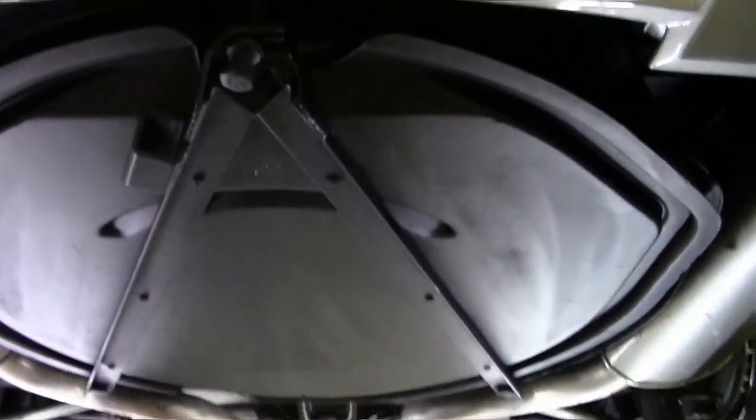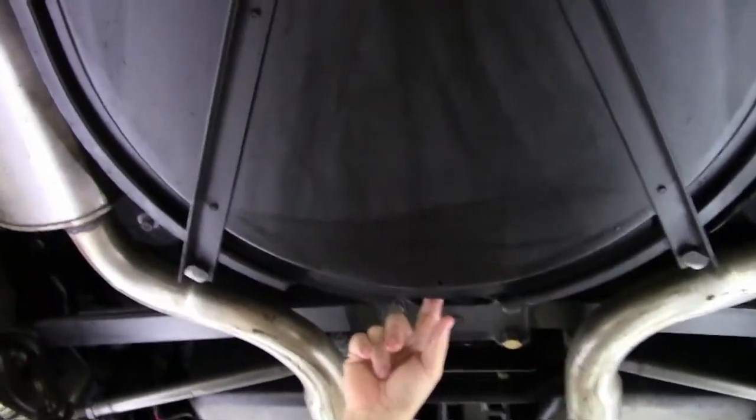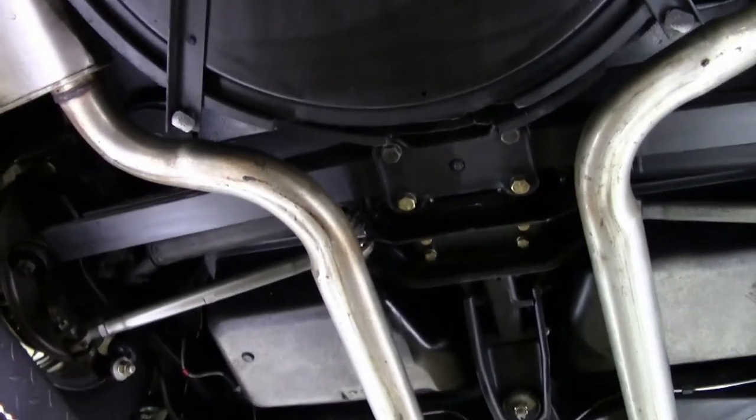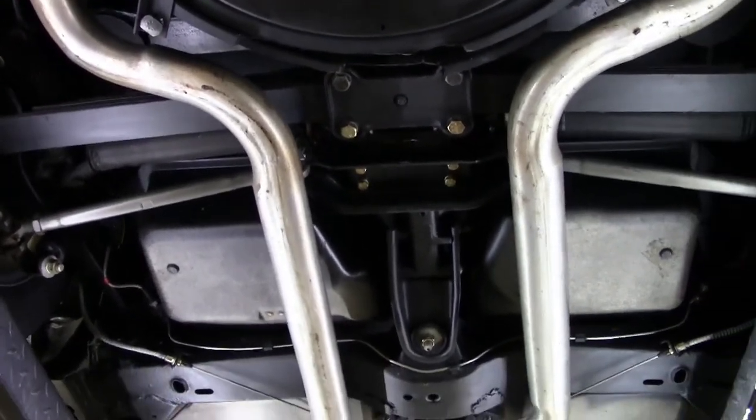As we come underneath, I do want to point out it has a spare tire, and the spare tire in the carrier is a full-size radial, so it should fit just fine if you have any issues.